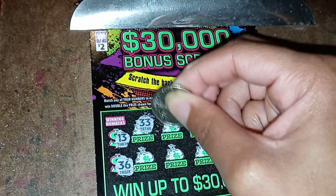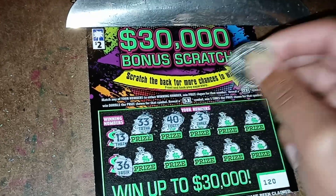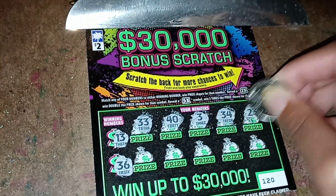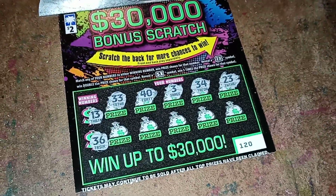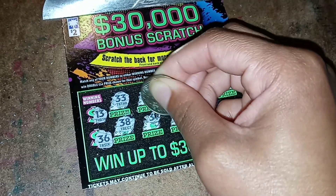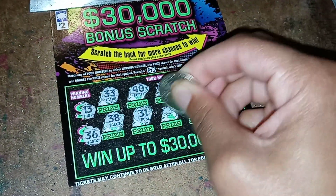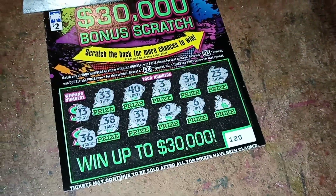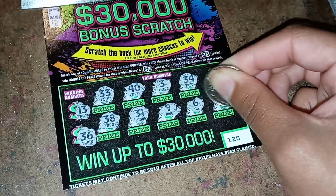Thirty-three, forty, three, thirty-four, and twenty-three. First row didn't get anything, hopefully the second row I will. Dang, thirty-eight. Thirty-one — if only it was flipped around, that would have been a thirteen. Nine, six. Got one left — wish that would have had a three in front so it would have been thirty-six. Okay let's see what I got for the last one. Four.